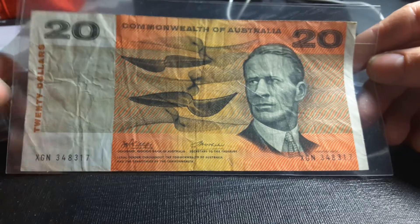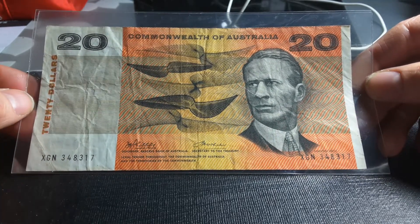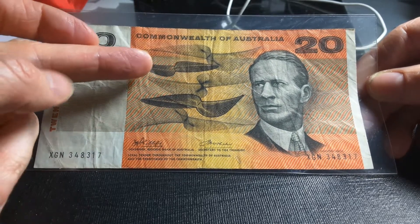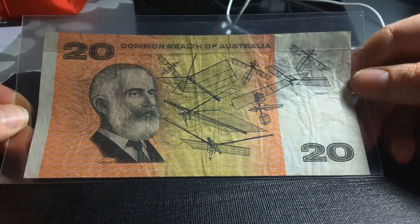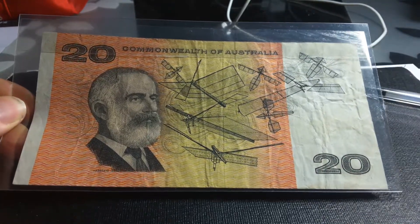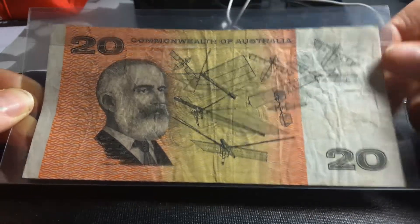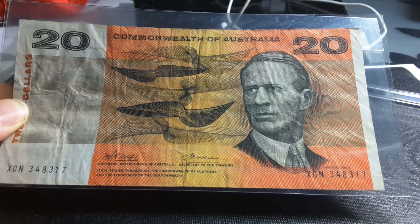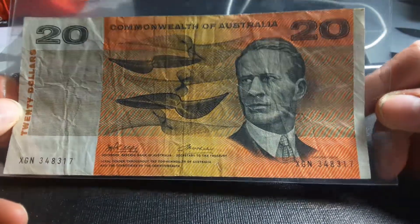On the front is Charles Kingsford Smith — he was an aviator. His plane crashed around 1935 near Burma and was never found, so he was flying over the ocean. Those patterns are most likely geometric representations of air currents. We also have Captain Cook. On the reverse we have Hargraves, who is associated with aircraft design — he was born in 1850 and passed away in 1915. Sir Charles Kingsford Smith was born in 1897, so he was about 37 or 38 years old when he died — and he was quite a handsome guy.